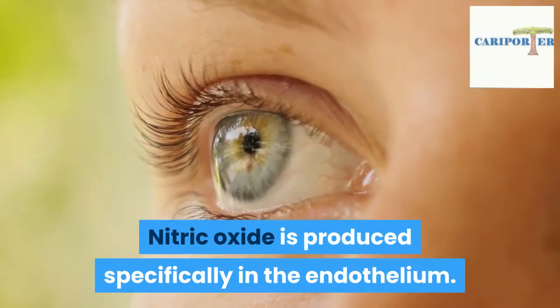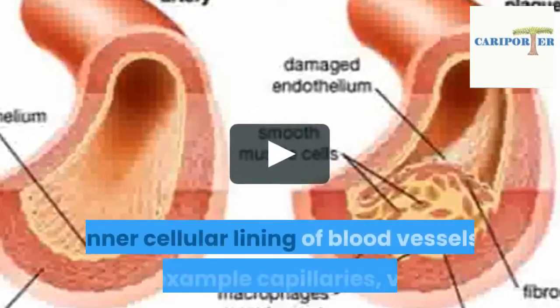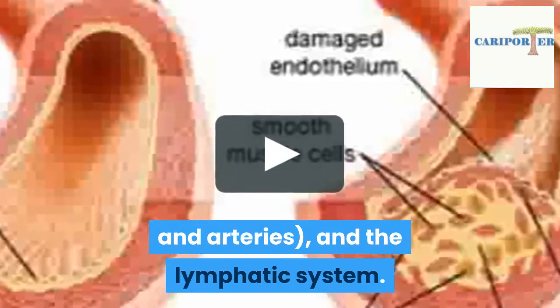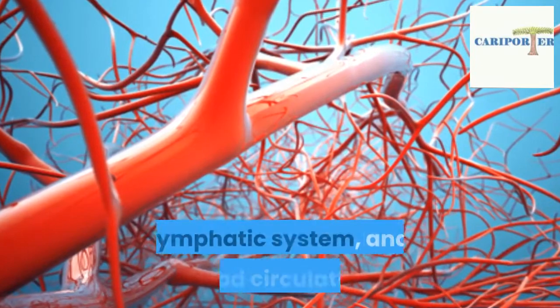What is the endothelium? Nitric oxide is produced specifically in the endothelium. The endothelium is a single layer of endothelial cells which forms the inner cellular lining of blood vessels — for example, capillaries, veins, and arteries — and the lymphatic system.